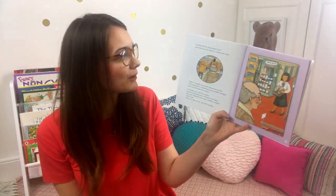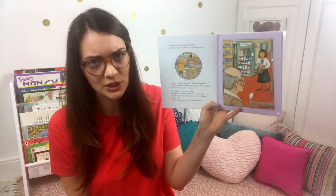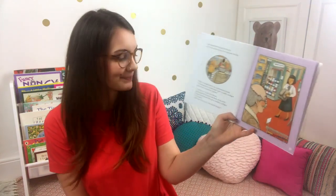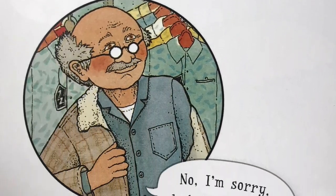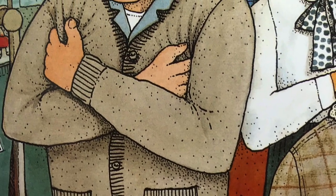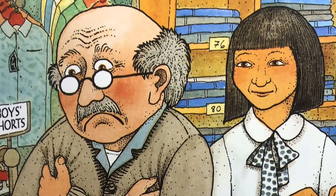Grandpa left the department store and went over the street to a menswear shop. "Hello," said Grandpa to the saleswoman inside. "I'm looking for a comfortable grey woolen cardigan that's not too expensive, please." "Certainly, sir," said the woman and she hurried away to the back of the shop. She soon returned with a grey woolen cardigan. "Here, try this on, sir," she told Grandpa. Grandpa pulled on the cardigan. "This cardigan is very tight under the arms and the wool is very prickly," Grandpa complained. "It's the only grey wool cardigan we have left, I'm afraid, sir." "No, I'm sorry, but it won't do," said Grandpa, taking off the cardigan. "I'm looking for a comfortable cardigan."